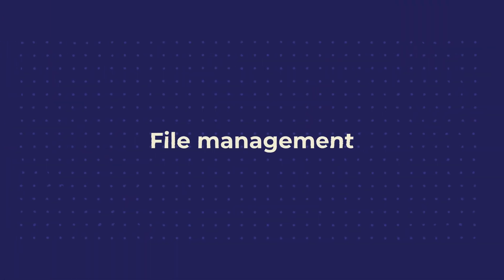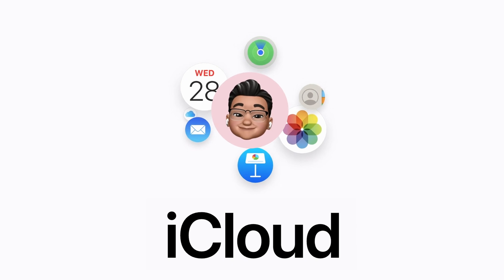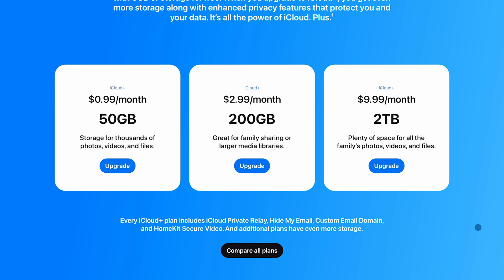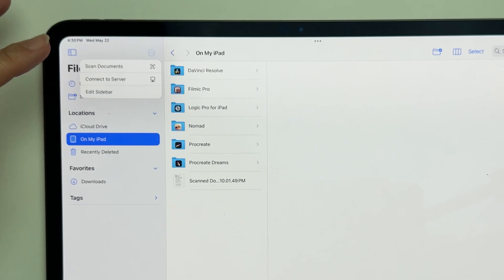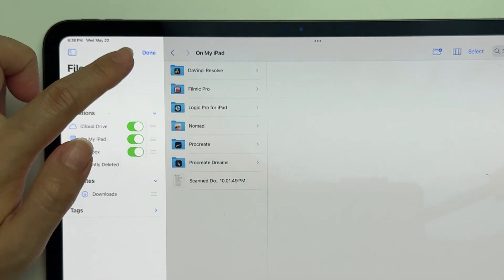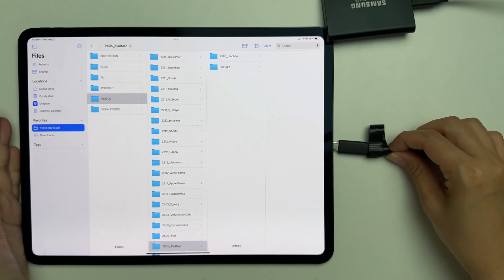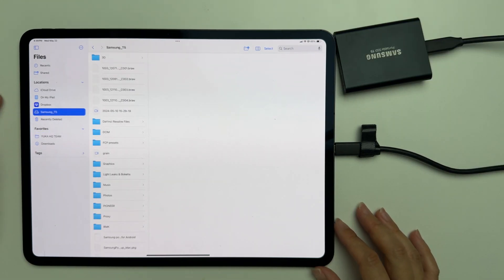Having good file management and cloud sync systems is crucial for a smooth workflow between your iPad and Mac. The easiest solution is iCloud — your files are always up to date across all devices from the moment you set it up. We have an iCloud Plus subscription with 2TB of storage shared between my husband and me. If you prefer Google Drive or Dropbox, you can sync those on your iPad too using the Files app. You can also connect an external SSD to access files on your iPad and then plug it into the Mac to use the same files across devices.